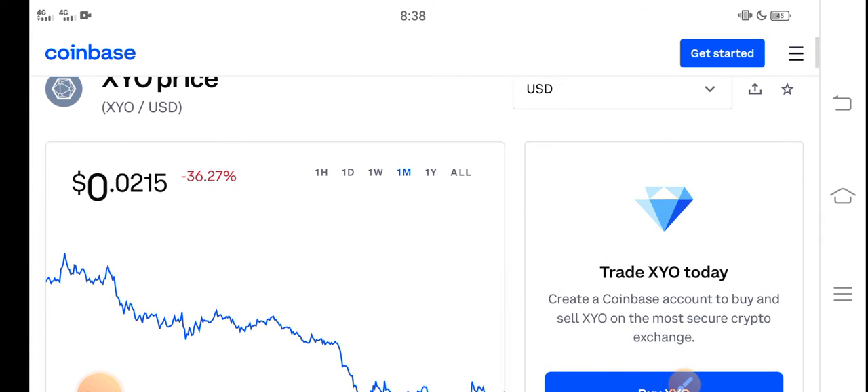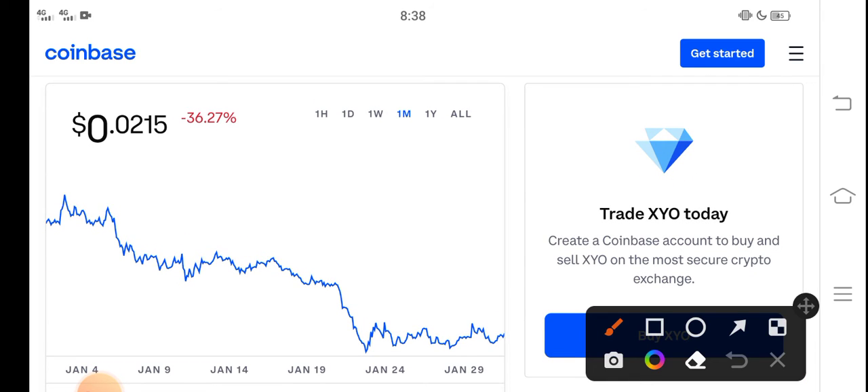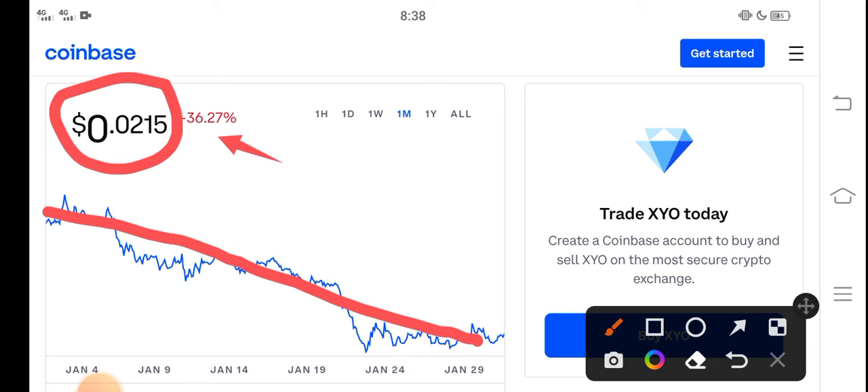Right now the price of XYO in the market is about 0.0215 USD. Looking at the last one month, there's been a negative 36.27% change in the XYO token, which is very bad news, because the price has very badly dumped down and is continuously dropping.